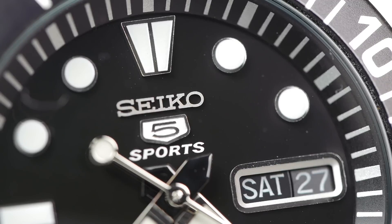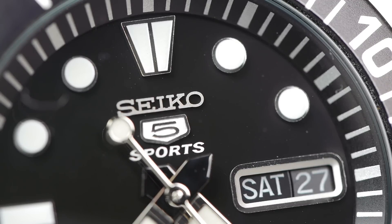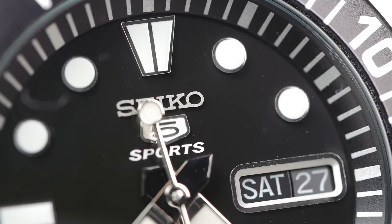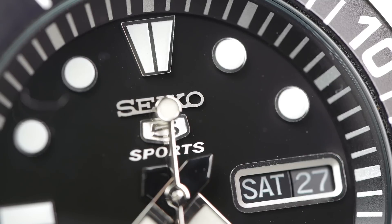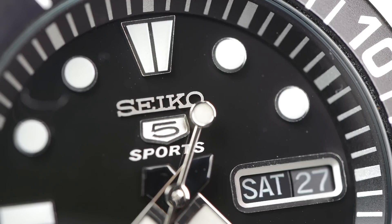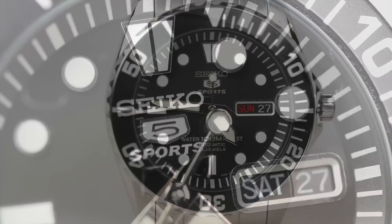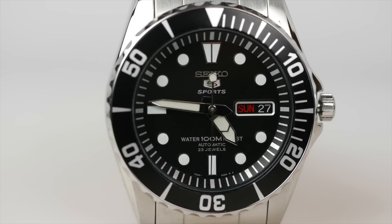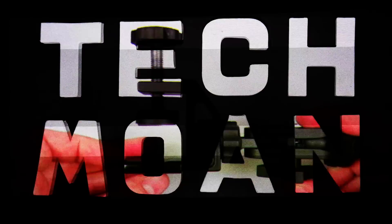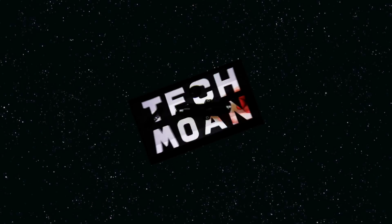Now whilst this isn't a smart watch, it's definitely a smart watch — and it's probably the nicest watch I've ever bought and the best value for money. The reason I say that is because people that know what it is appreciate the fact that you've bought a Seiko 5, which is a great watch, and people that don't know what it is think you've bought a Rolex. So you can't get better value for money than that. If you want to get hold of one, there's a link in the video description. As always, thanks for watching.